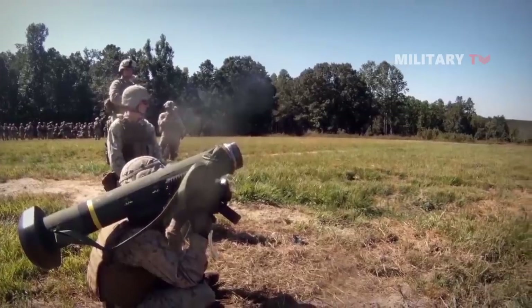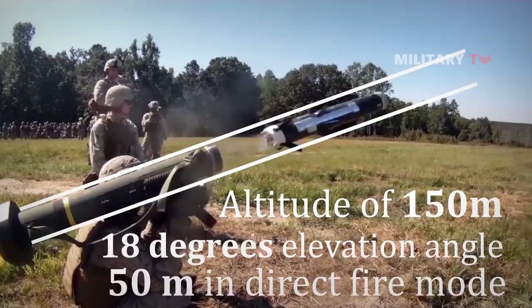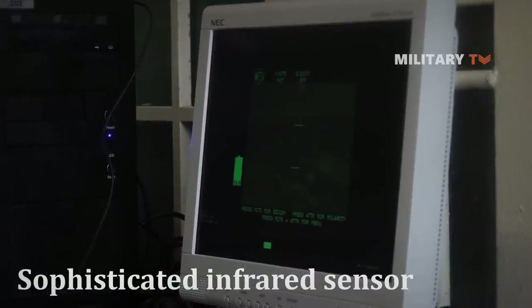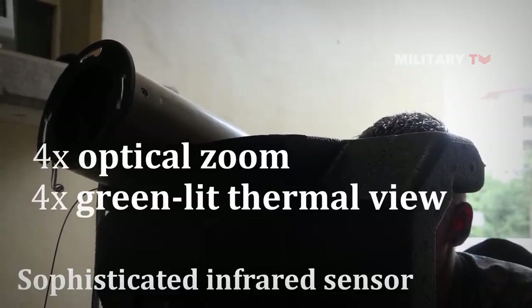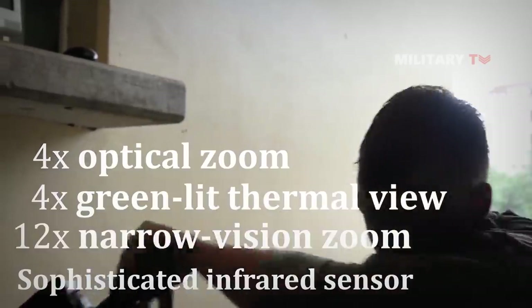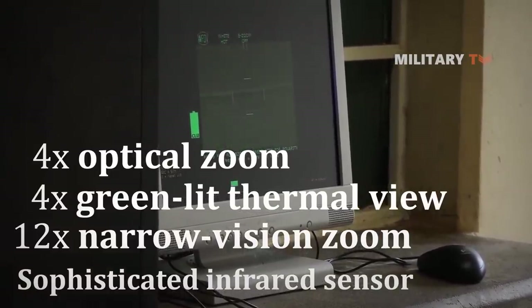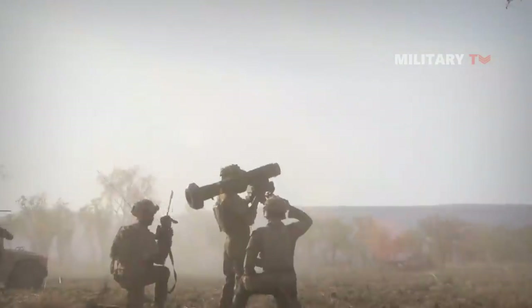The missile is launched at an 18-degree elevation angle to reach a peak altitude of 150 meters in top attack mode and 50 meters in direct fire mode. The Javelin CLU has a sophisticated infrared sensor with multiple viewing modes, including 4x optical zoom, a 4x greenlit thermal view, and a 12x narrow vision zoom activated for targeting. The seeker in the missile even provides a fourth 9x thermal viewing mode.